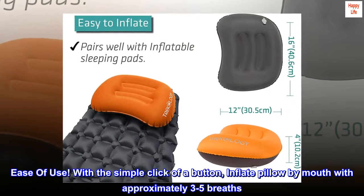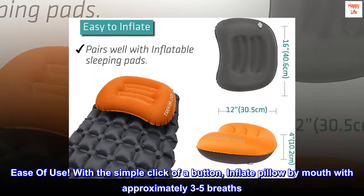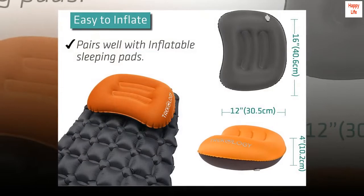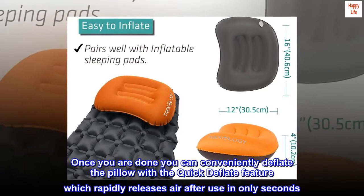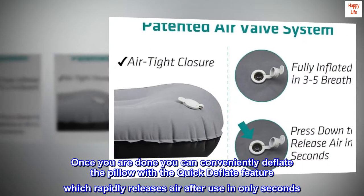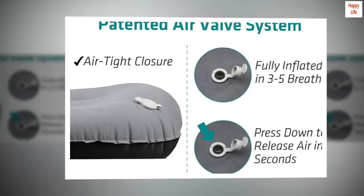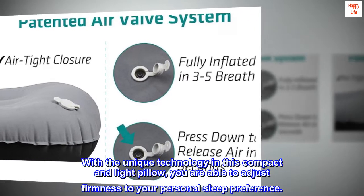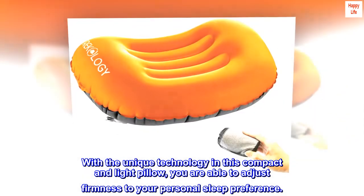Ease of use. With the simple click of a button, inflate the pillow by mouth with approximately 3-5 breaths. Once you are done, you can conveniently deflate the pillow with the quick deflate feature, which rapidly releases air in only seconds. With the unique technology in this compact and light pillow, you are able to adjust firmness to your personal sleep preference.